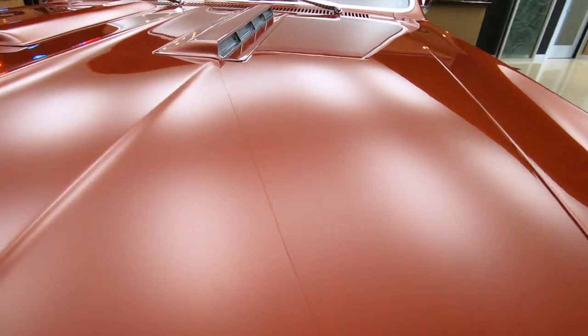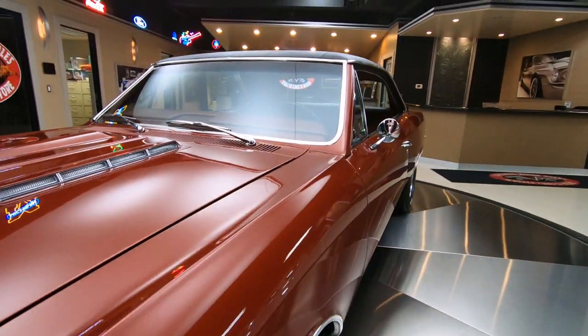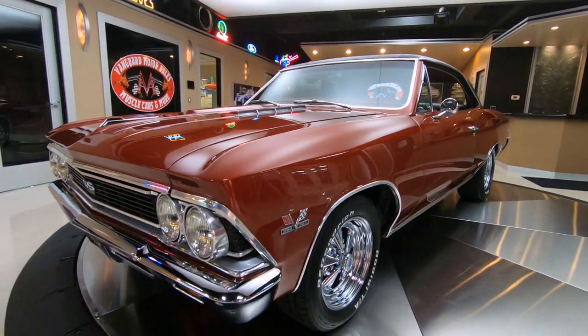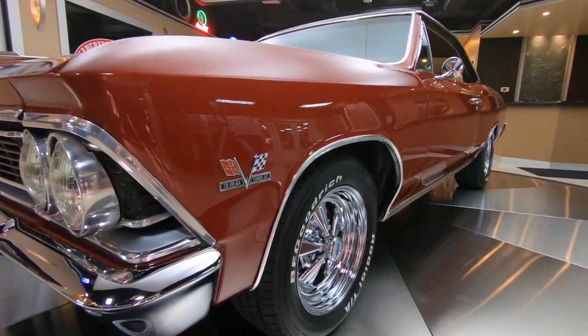At Vanguard, we're non-consignment, so everything we buy is here because we want it here - we don't have to bring it in. We only look for high quality vehicles. Looking down the side of this car, all the margins, the paint, everything looks awesome.